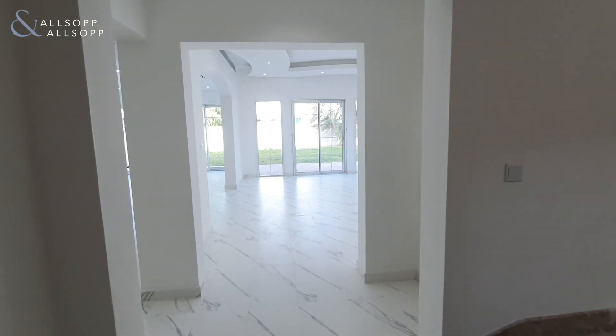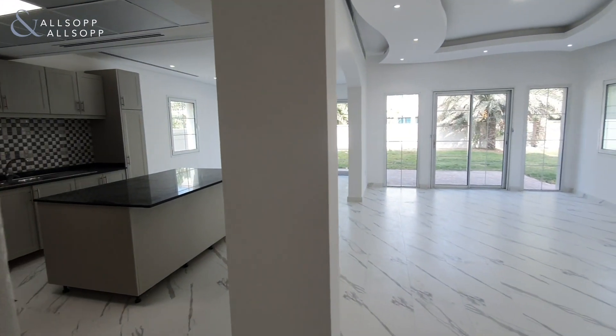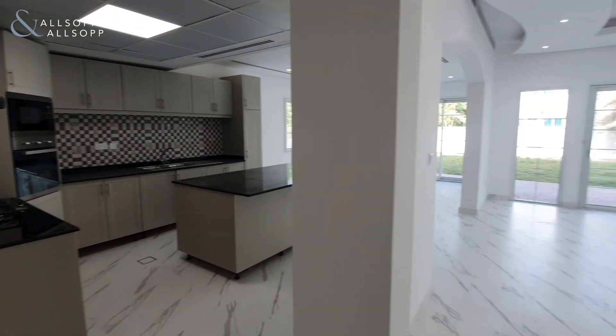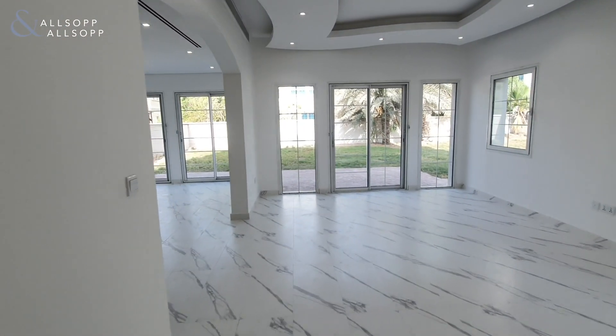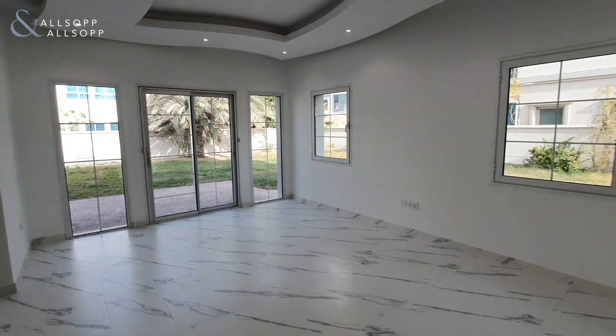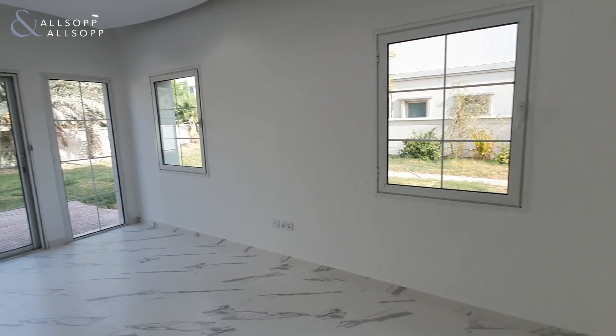Hello, it's Ryan from Allsop and Allsop Real Estate here to show you around this newly renovated and extended villa in Jumeirah Village Triangle. As you'll see immediately on entering through the front door, everything is completely different to the standard finish that you get here in JVT. The whole property has been upgraded and extended in a couple of areas as well.